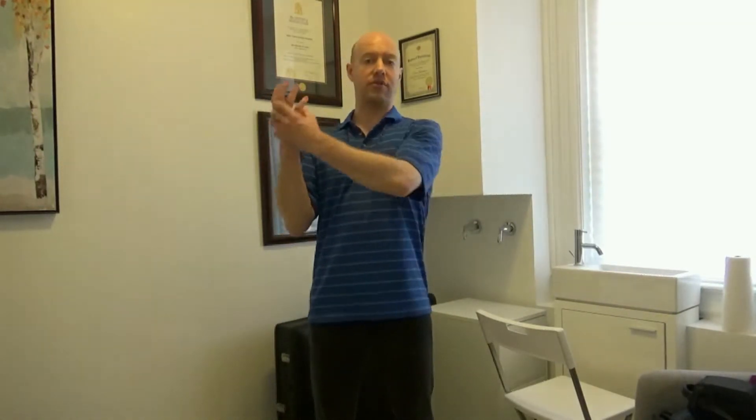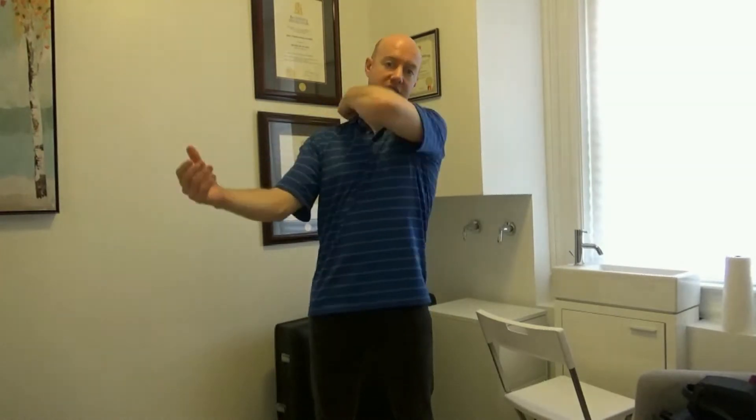One of the things that we have to do as part of the conservative treatment for this is what's referred to as a tendon or mobilization gliding exercise — or a flossing exercise — for the specific peripheral nerves that run down the arm and that actually originate at the brachial plexus region. One way that you can do this particular nerve flossing exercise — and there are several different ways to do these specific nerve flossing exercises.